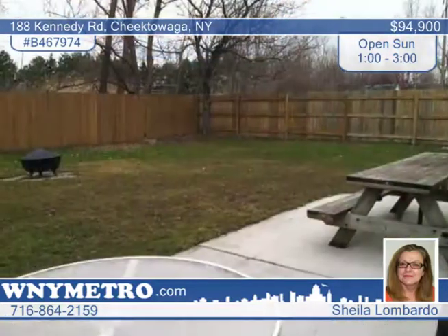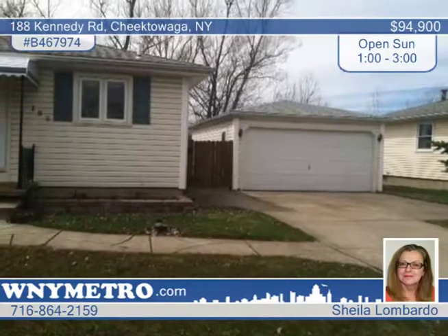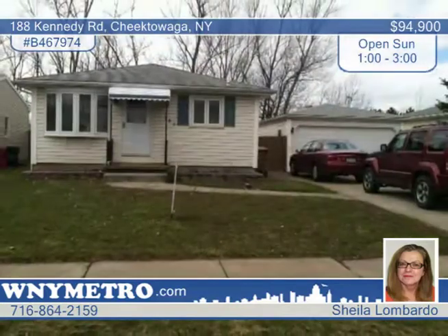All of the home's blinds and window treatments stay, and all bedrooms include double-wide closets. A large and fully fenced backyard features a patio. This maintenance-free home is just waiting for your call. Contact Sheila Lombardo for your showing today.